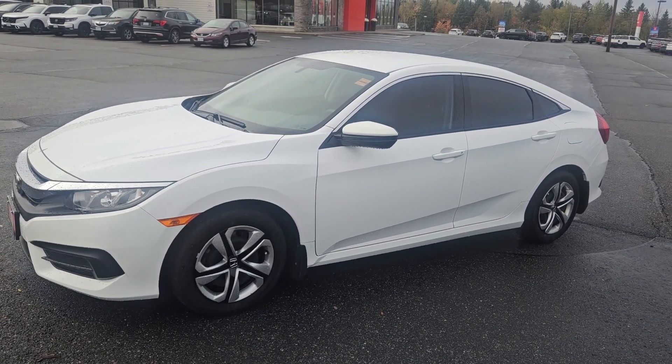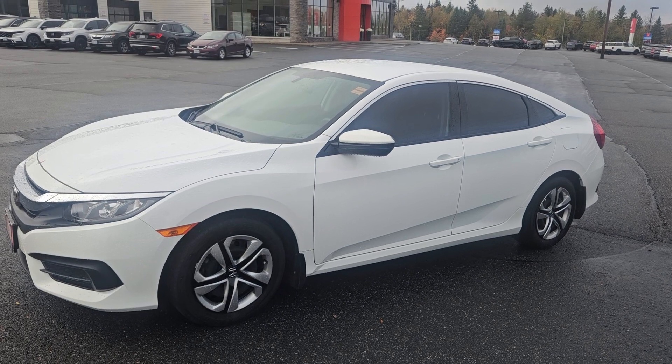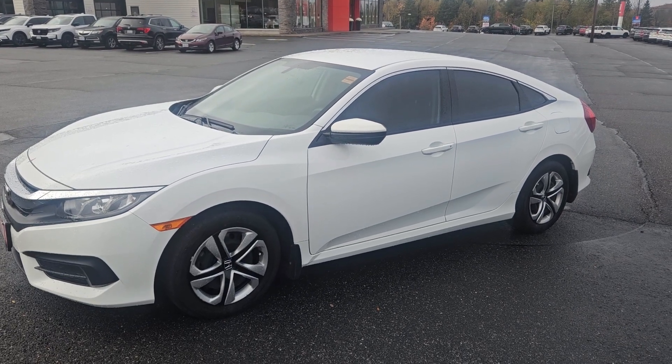If you have any questions, feel free to give me a shout. 705-789-5333 — again, it's Darwin at Huntsville Honda.